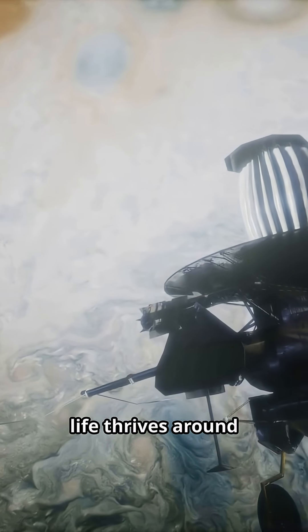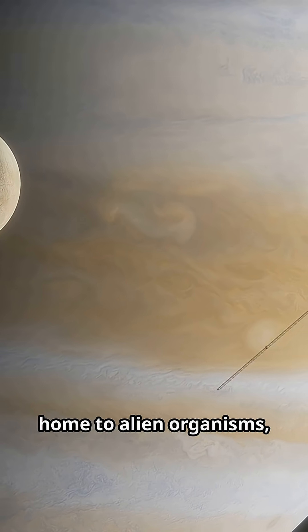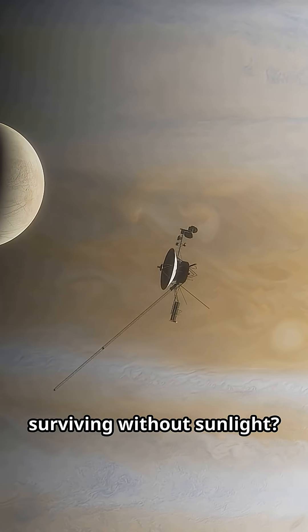On our own planet, life thrives around such vents in complete darkness. Could Europa's hidden sea also be home to alien organisms surviving without sunlight?